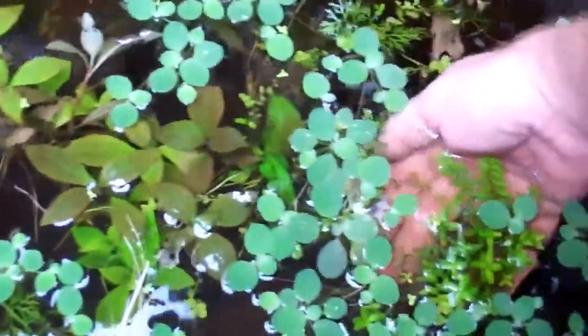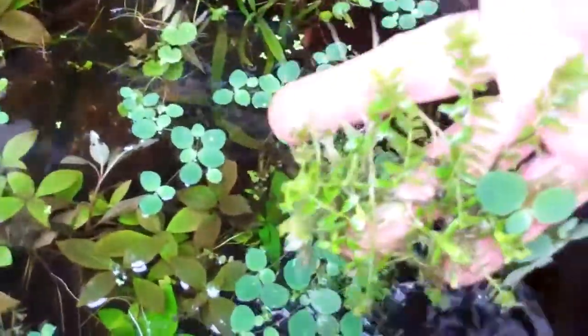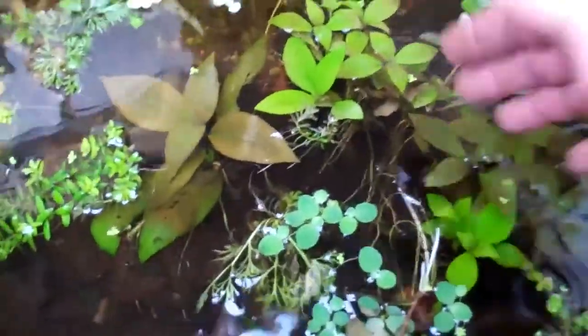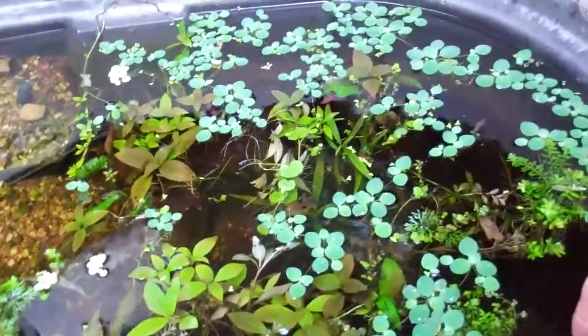Baby's tears — look at this chunk. Roots everywhere. I'm kind of excited, I just thought I'd share. Instead of throwing it away, I threw it out here and it's growing like crazy.